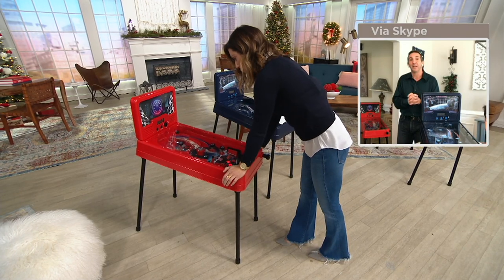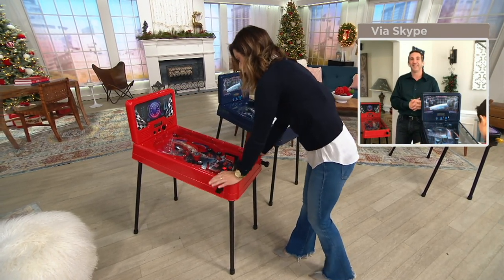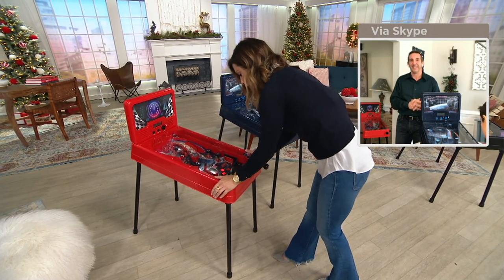It takes three C batteries, which you'll go ahead and pop in there. So if you are giving this for Christmas, maybe go ahead and include those batteries.